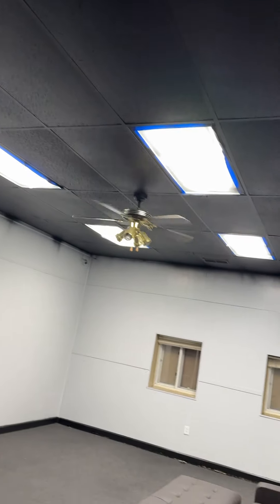Actually, let's go back and look at the ceiling in here now. Beautiful.